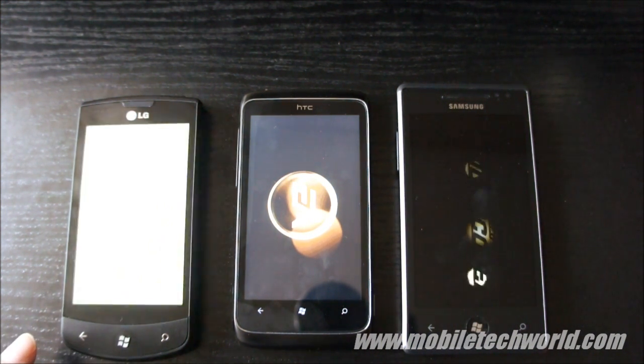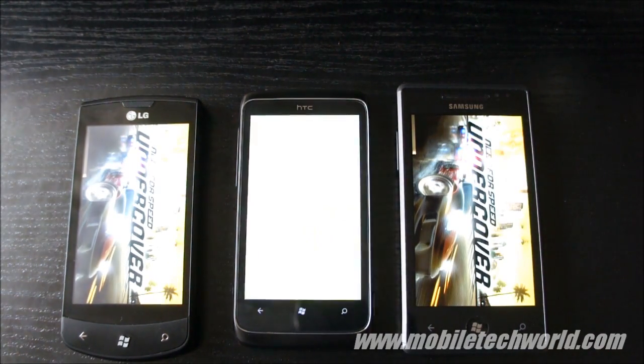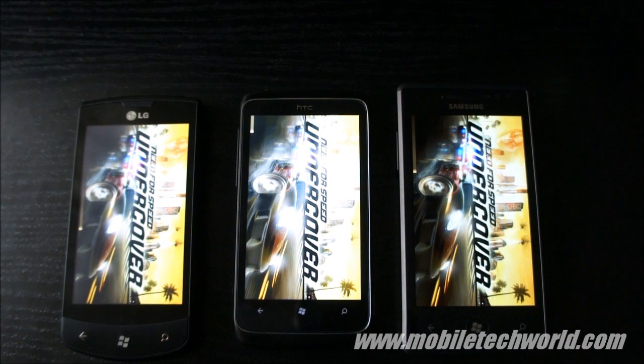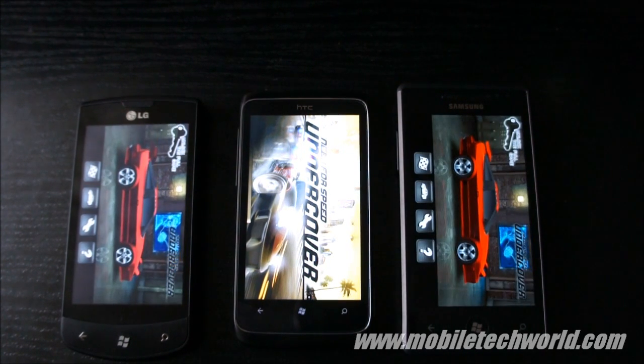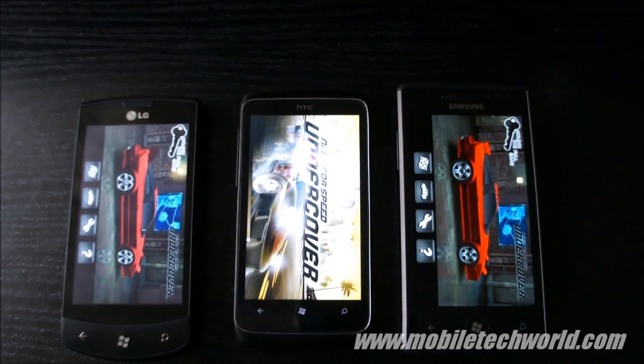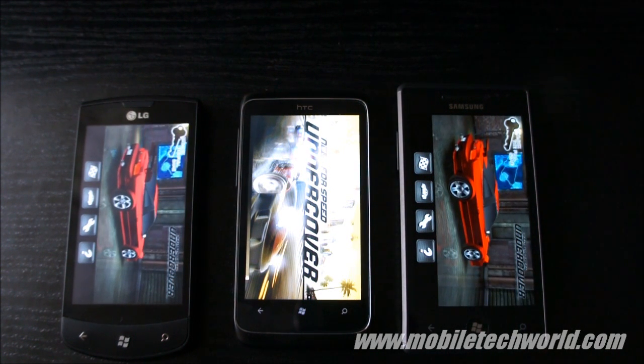So far the LG seems to be the fastest, and the Omnia is a close second. I'm guessing that the LG is going to finish first. The Omnia finishes, and finally the Trophy is taking its time.